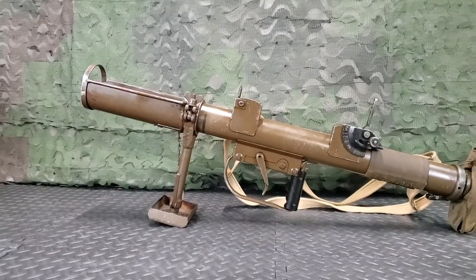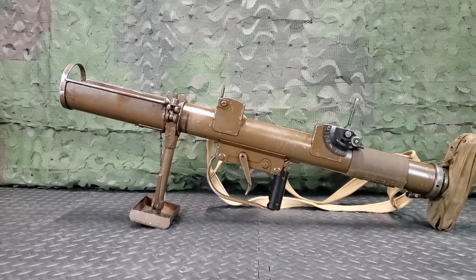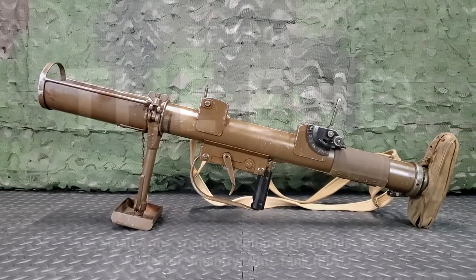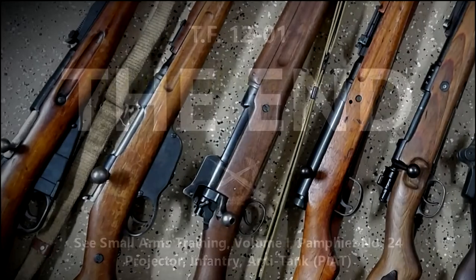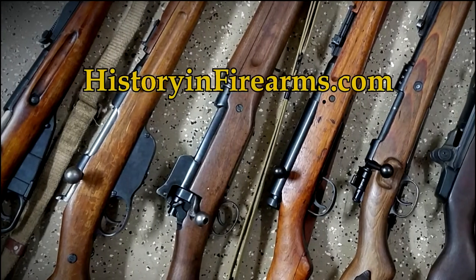The next film in the series will cover field stripping of the PIAT. If you found this video interesting or helpful, go ahead and give the video a like and subscribe to the channel. For more information on this firearm and others, head on over to historyandfirearms.com.